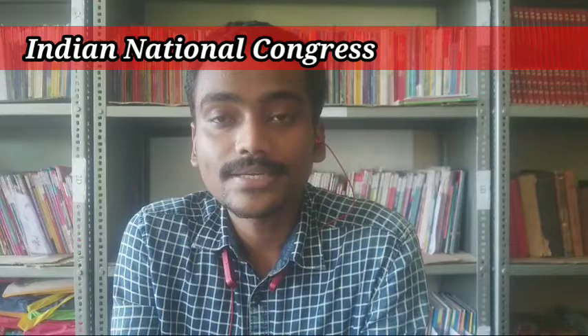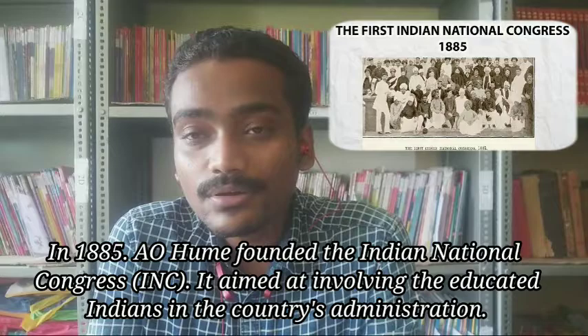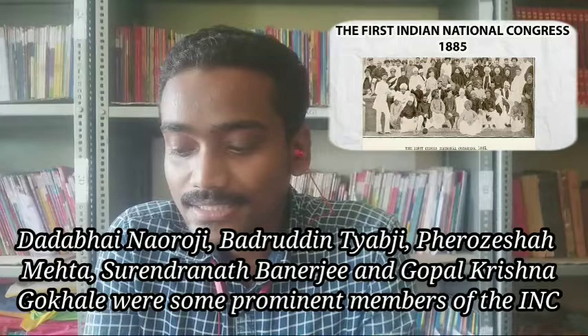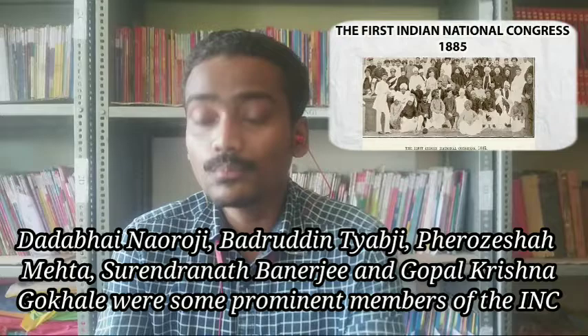Our next concept is the Indian National Congress. The people of India understood that Britishers were not interested in developing the country but were mostly interested in accumulating riches for themselves. In 1885, A.O. Hume founded the Indian National Congress, aiming at involving educated Indians in the country's administration. Dadabhai Naoroji, Badruddin Tyabji, Pherozeshah Mehta, Surendranath Banerjee, and Gopal Krishna Gokhale were the most prominent members.